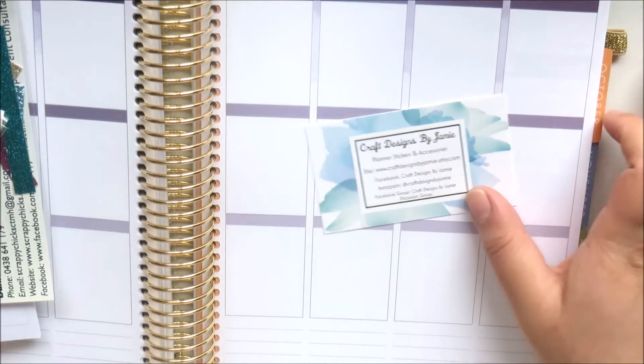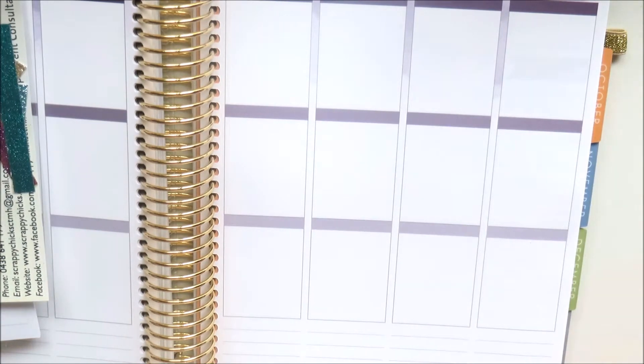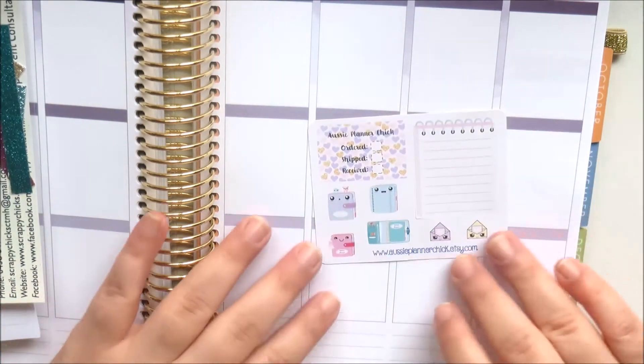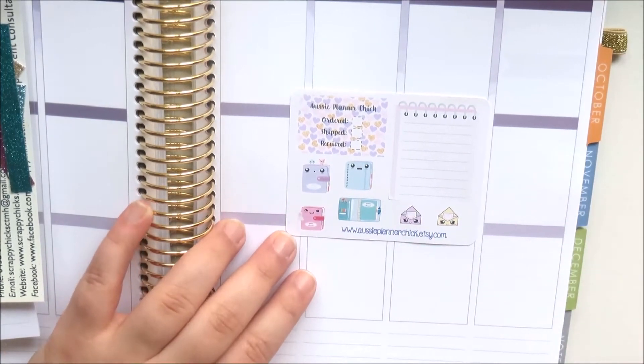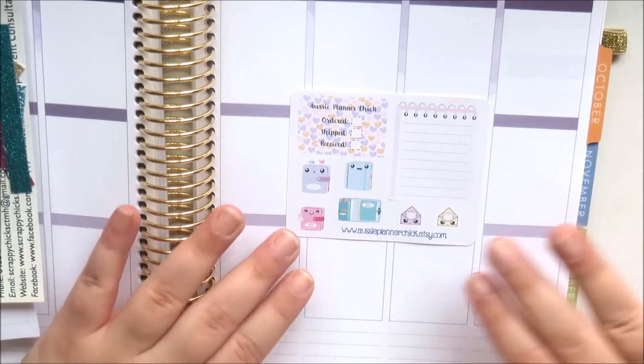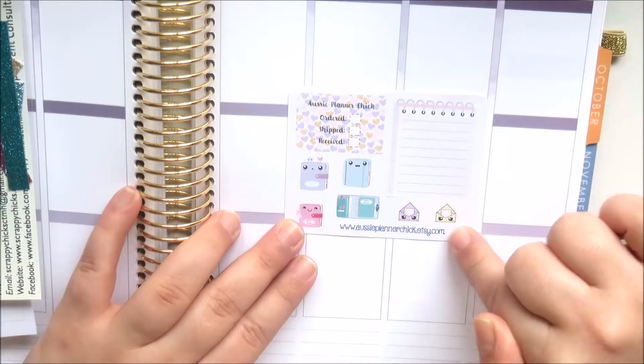This is her business card and it also came with a coupon code. Then one of my faves, Aussie Planner Chick - she makes awesome inserts and she's just lovely. I didn't know she was selling stickers, so hopefully she brings these to the store because they are so cute.